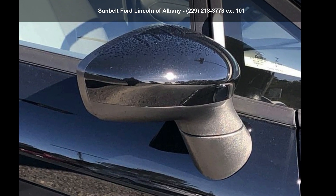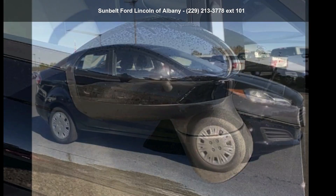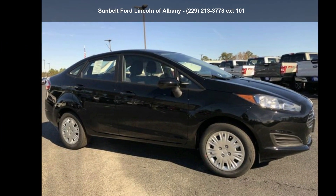Presenting the Ford 2019 Fiesta S. If you are looking for an automobile with great features, look no further.